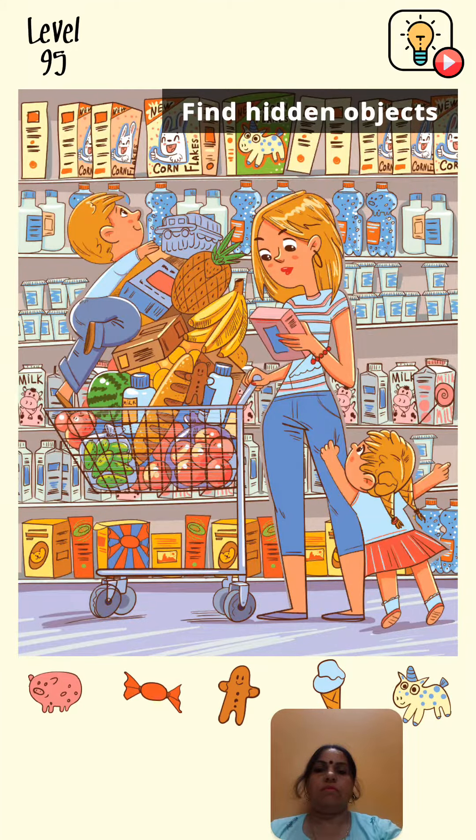Hello friends, Brainwash level number 95, find hidden objects. So we look first at this piggy bank — where is the piggy bank? So we click here. Yes, it is right, but it is not the piggy bank.